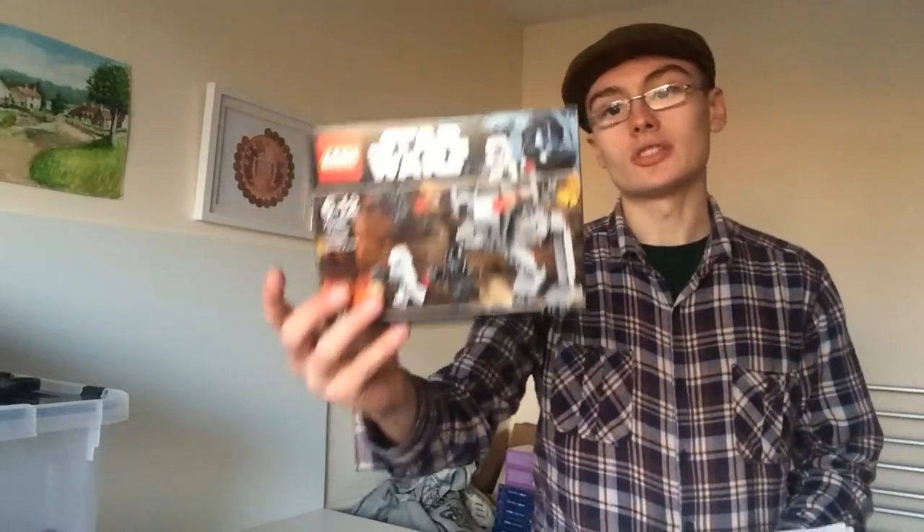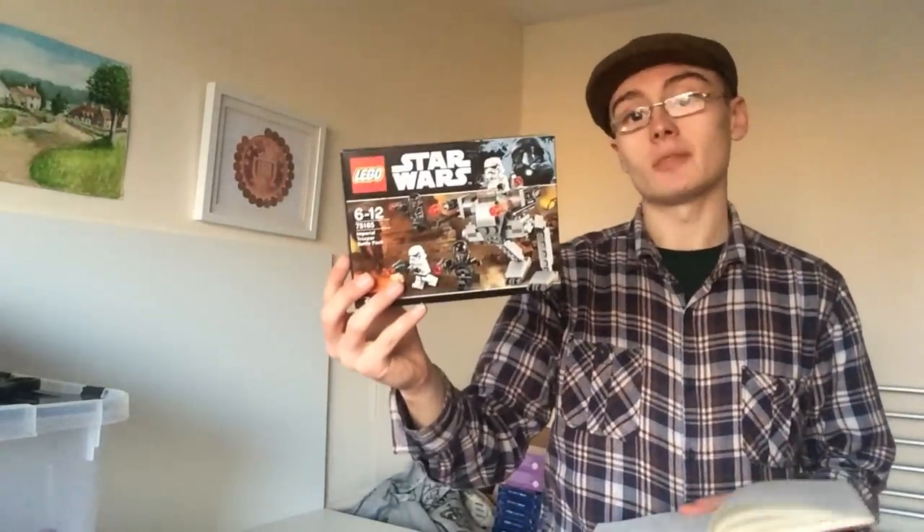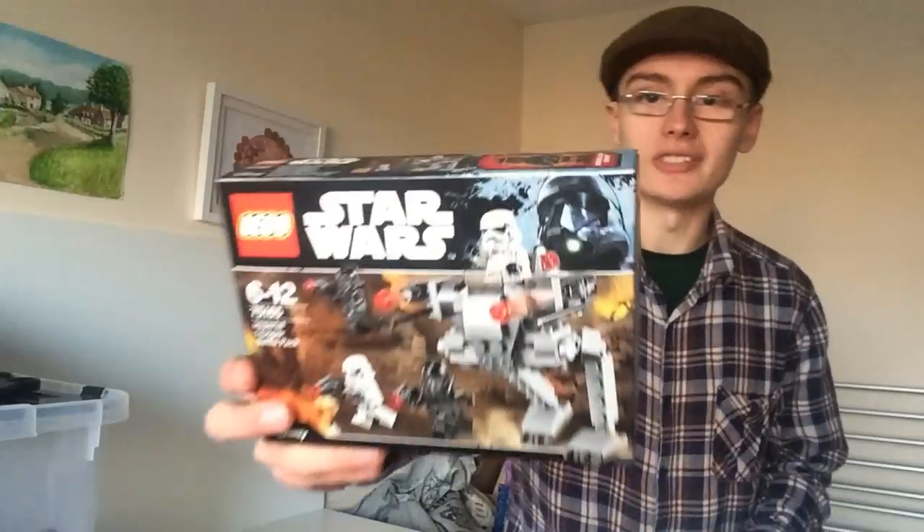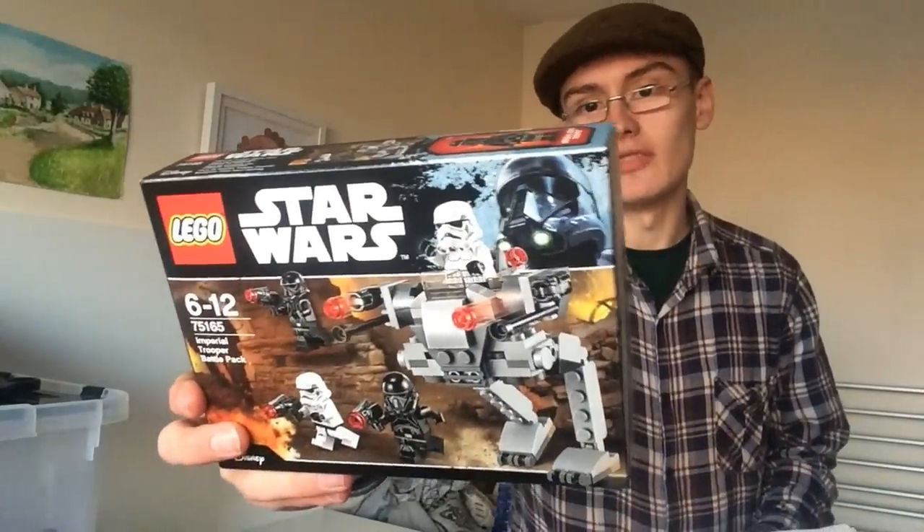What I'm going to do today, as you will have seen from the thumbnail, is actually analyse, using my five-step process, this set here — which is 75165, the Imperial Trooper Battle Pack. I believe this is a Rogue One set, as you can see the Shadow Trooper or something in the corner.